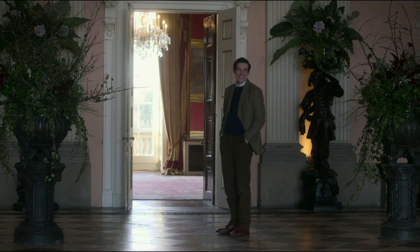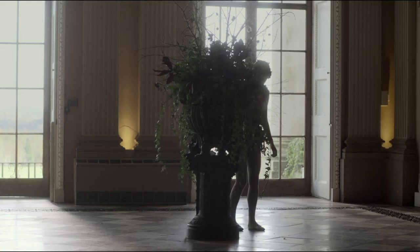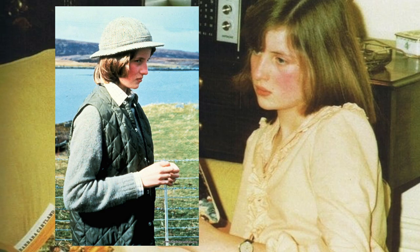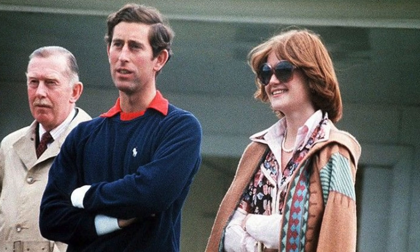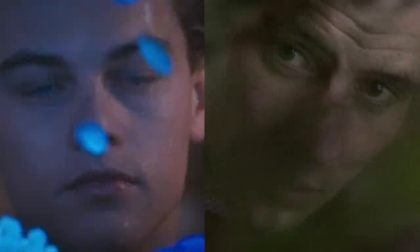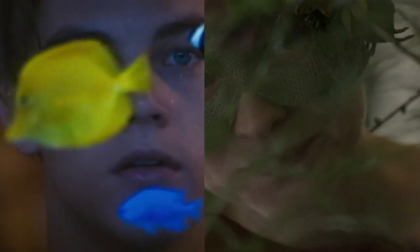When we first see Diana, she is dressed as a tree for her Midsummer Night's Dream play. This is allegedly the first time she meets Charles, but in reality she met Charles at her family home when she was 16 and he was 29, because he was dating her older sister at the time. This scene also reminded me a lot of Baz Luhrmann's Romeo and Juliet, so maybe the scene is thematically alluding to the pair's naivety that ultimately led to a failing relationship.